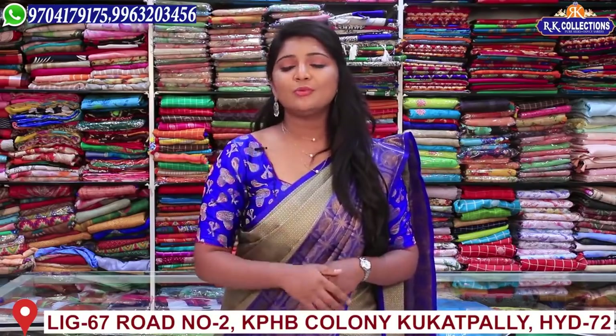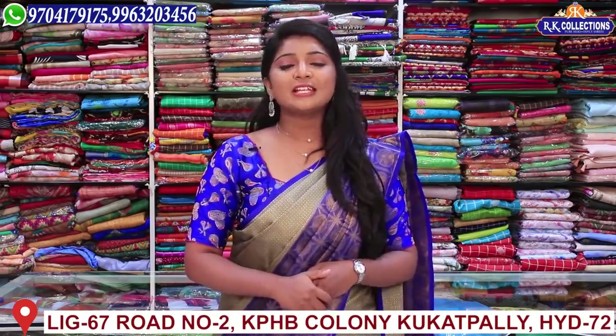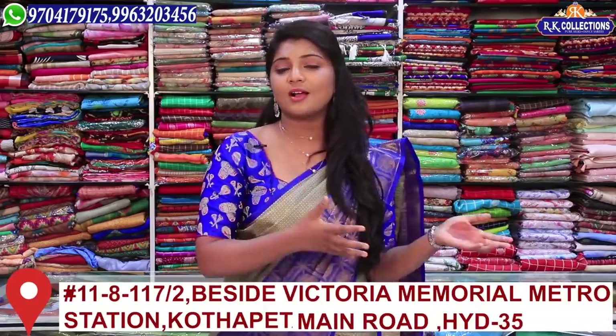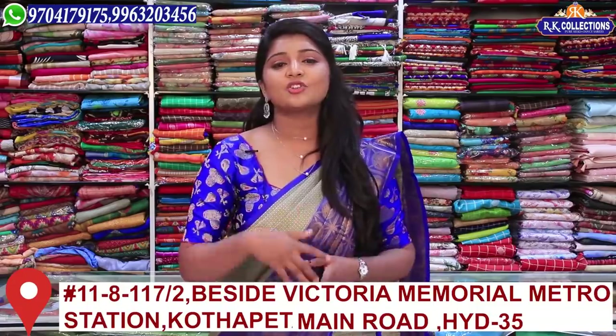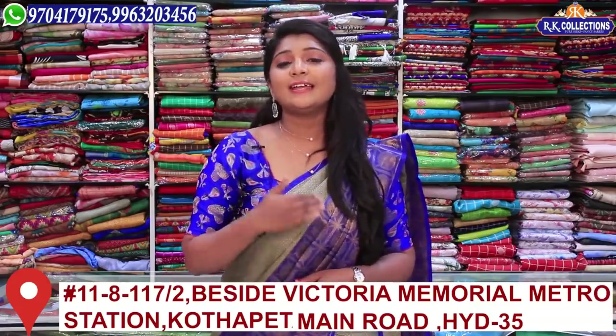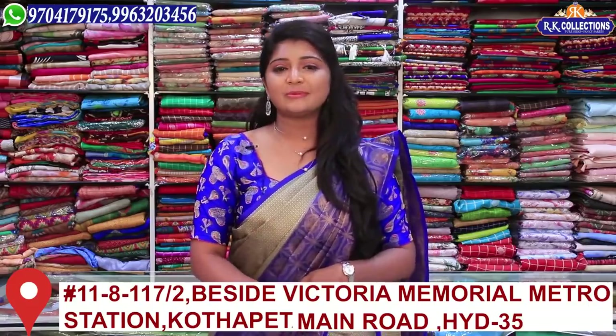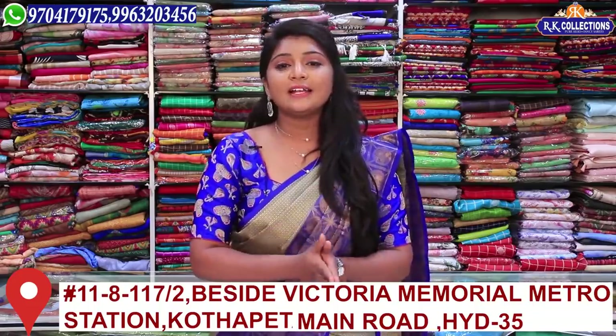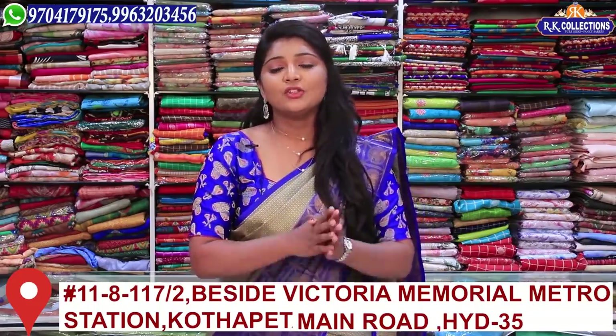We have 4 branches. We have Kukit Palli, KPHP Road No. 2 — we have RK Selections, RK Brothers, and RK Collections. We also have a branch at Kotapeet with RK Collections.